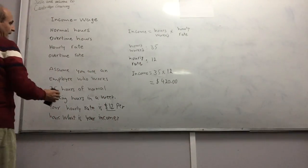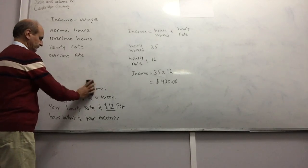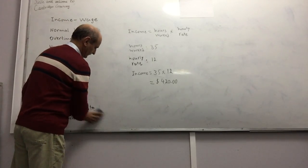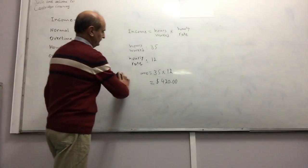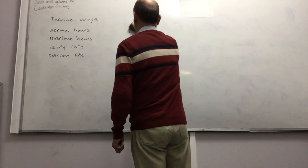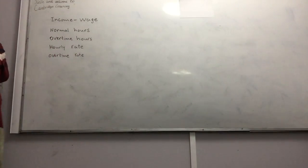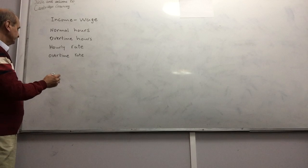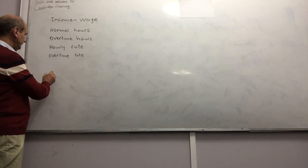Now let's look at an example with overtime. That covers regular income without overtime — now we move on to a case that includes overtime.